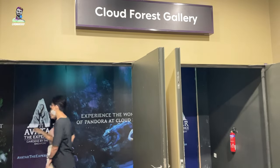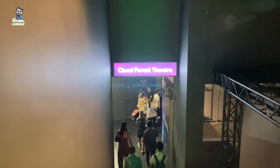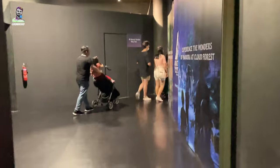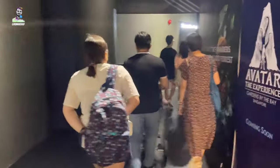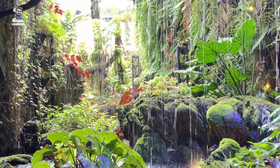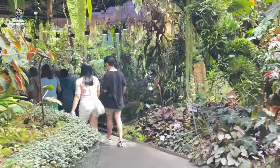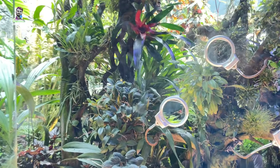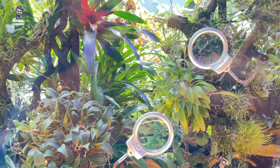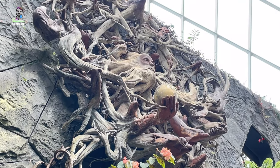Here I met Jason Wang. The Cloud Forest Gallery is a section within the Cloud Forest Conservatory. It showcases a variety of exhibits and displays that highlight the importance and beauty of cloud forests, which are unique and endangered ecosystems found in mountain regions around the world. Something looks very scary!